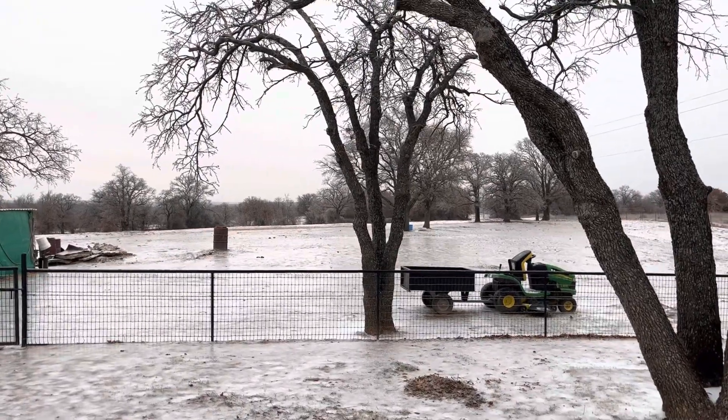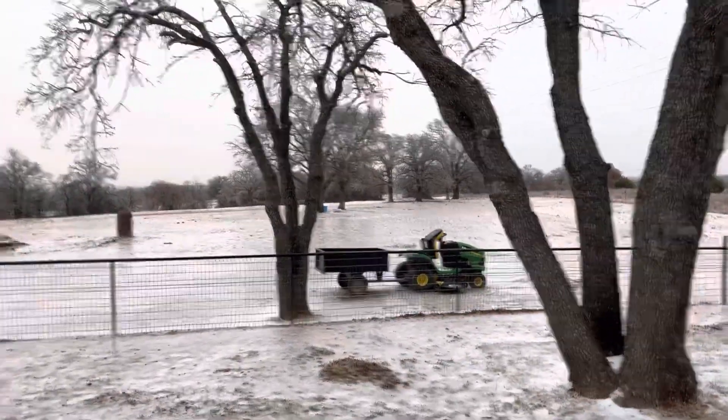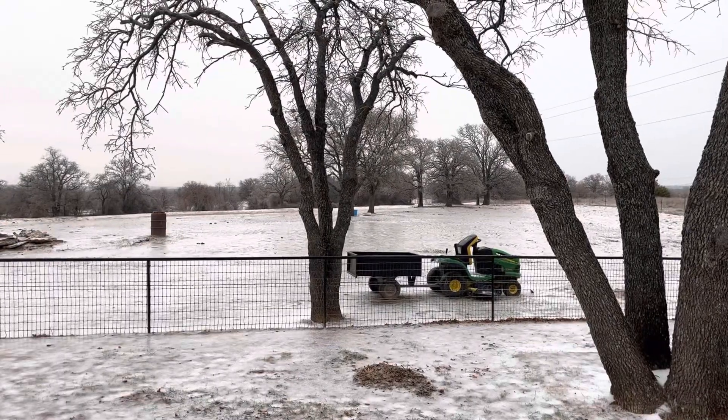All right, it's a little brighter outside now, so I thought I'd come back out and do another video. Look at that ice, y'all.